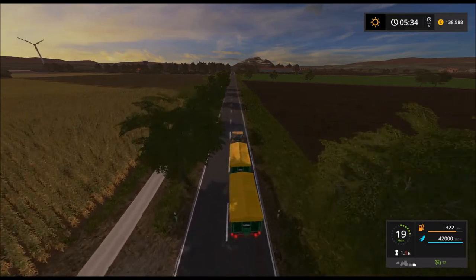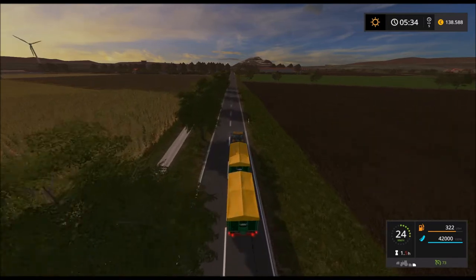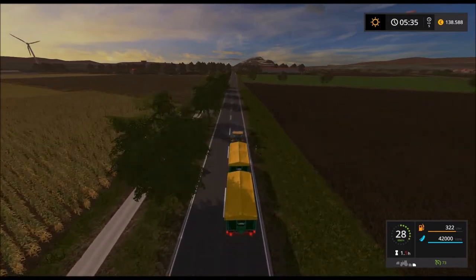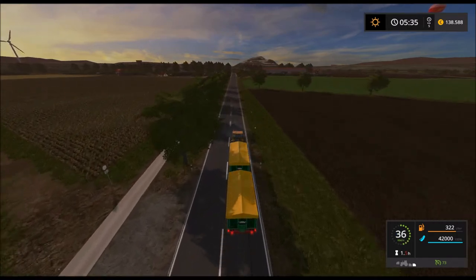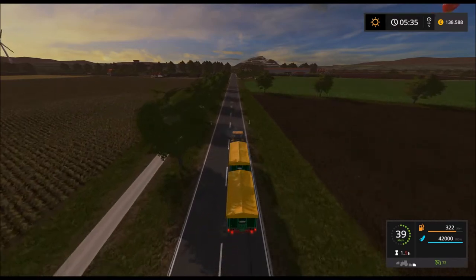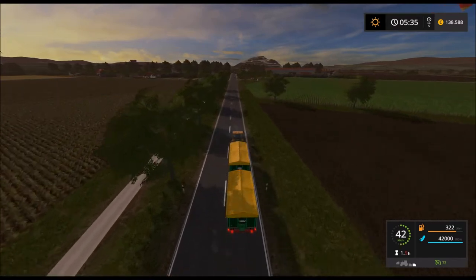Alva ist vorwärts. Immer noch eine schöne Merke. Da oben fliegt ein Heißluftballon – gerade aus dem Bild raus.